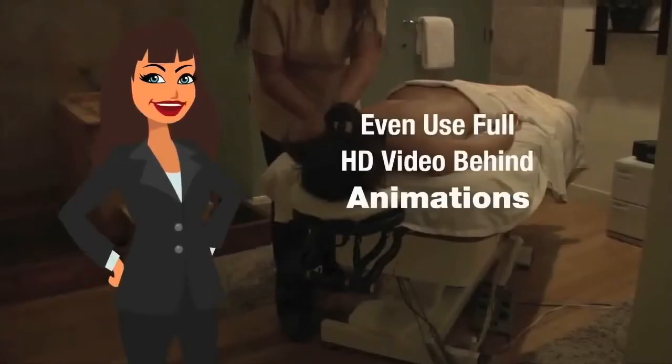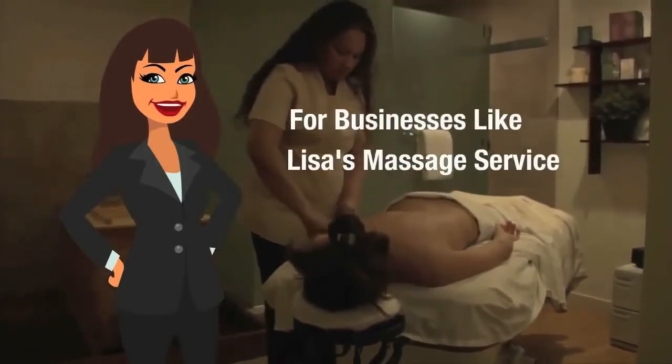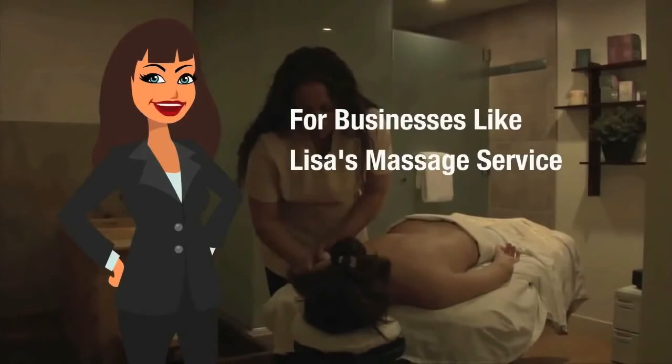And look at this one — even use full HD video behind the animations, which is really big right now, as you know, for businesses like this one, Lisa's massage service.